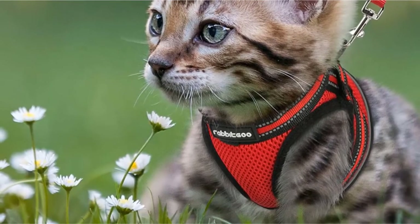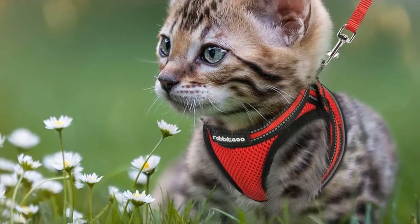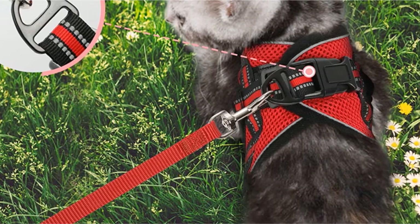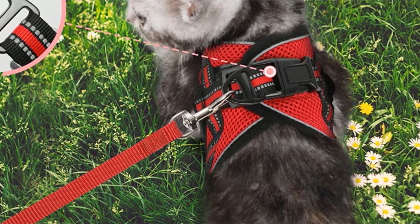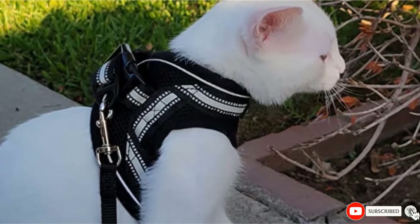Made from breathable mesh material with a soft-edge design, the Rabiqoo harness doesn't chafe and uses reflective stripes to keep your feline safe during nighttime strolls. The metal D-rings give you a secure place to attach the included leash. If not fitted correctly, thin or small cats can escape this harness.